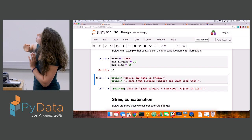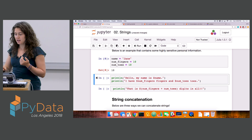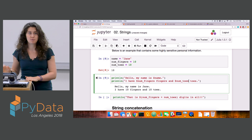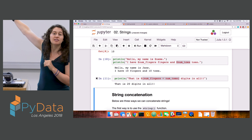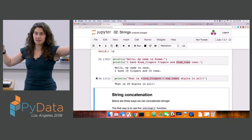To interpolate strings in Julia, we throw dollar signs next to the names of the variables we want to include in the string. So dollar-sign name, dollar-sign num_fingers, dollar-sign num_toes. We can also interpolate expressions that get evaluated and thrown inside the string — for example, adding 10 and 10 together to interpolate the number 20. We put parentheses around the expression we want to interpolate and the dollar sign goes outside that pair of parentheses.